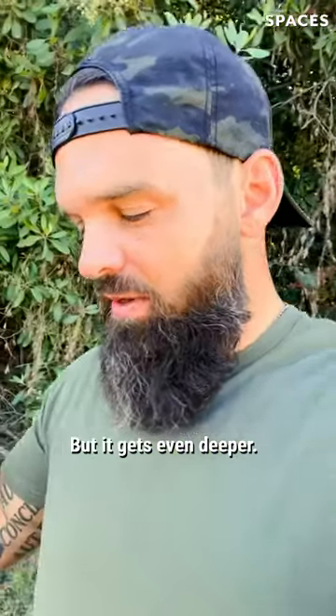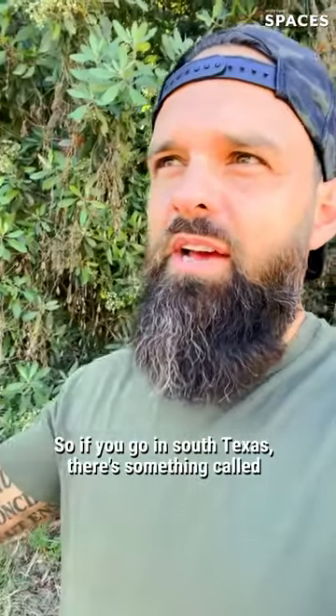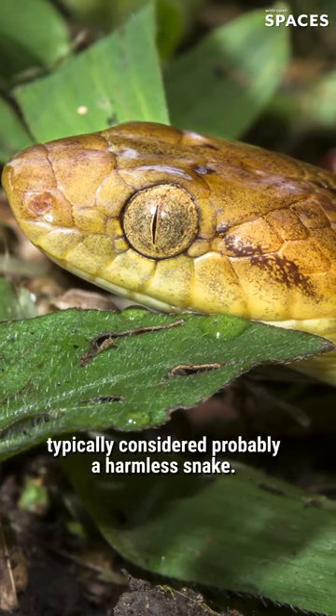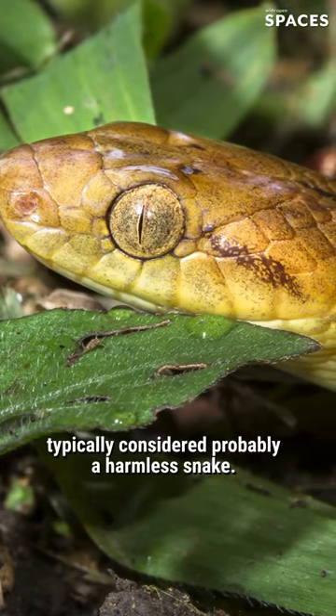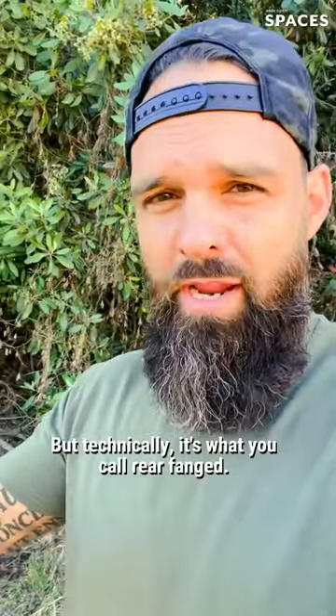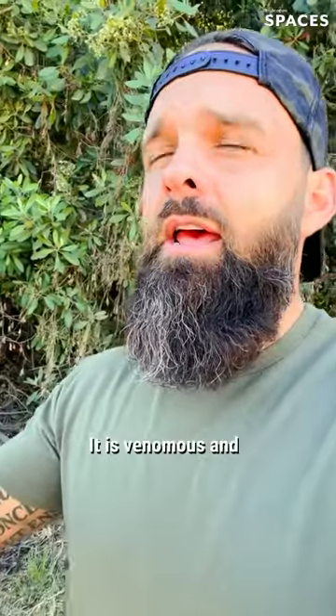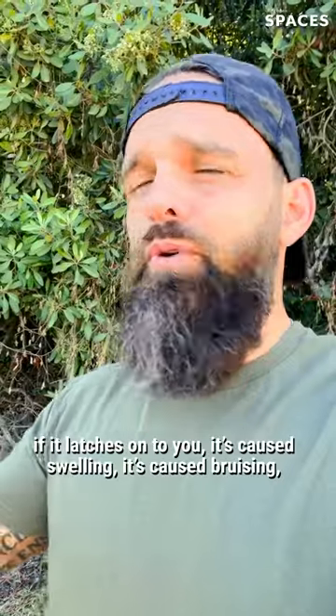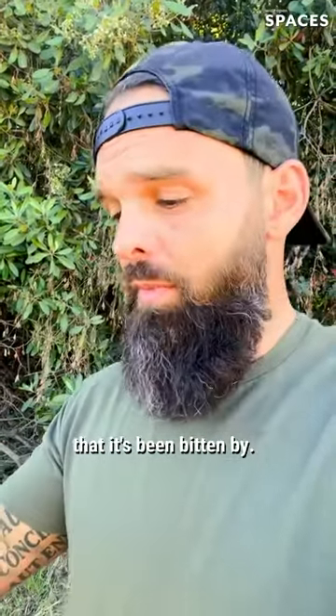But it gets even deeper. If you go in South Texas, there's something called the Northern Cat-Eyed Snake. Obviously, it has a cat-like eye. Typically considered a harmless snake, but technically it's what you call rear-fanged — it is venomous. And if it latches onto you, it's caused swelling, bruising, and even huge blood blisters in people that it's bitten.